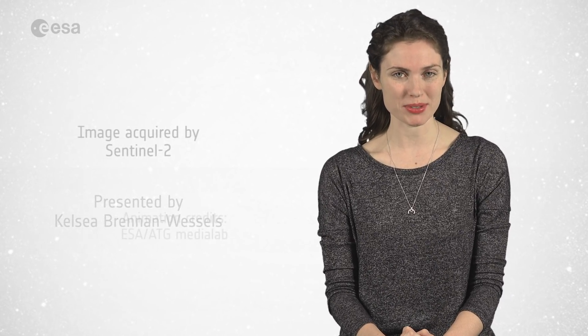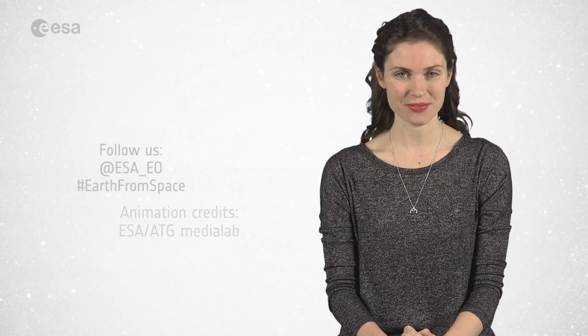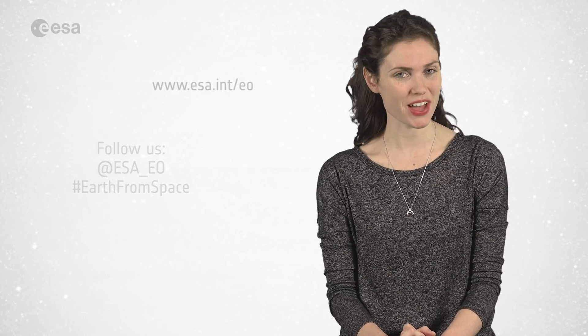And that wraps up this edition of Earth from Space. Remember that to learn more about space or about our planet, you can visit our website at www.esa.int. From the ESA Web TV studios, have a great day.